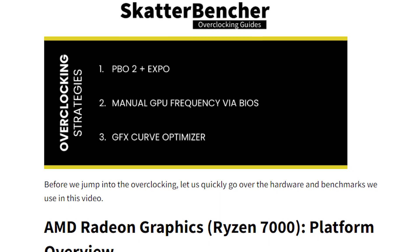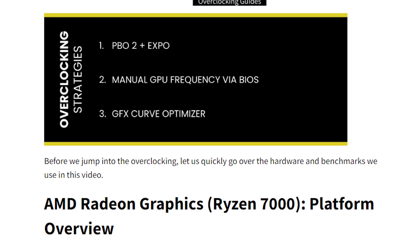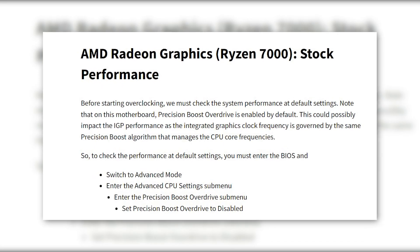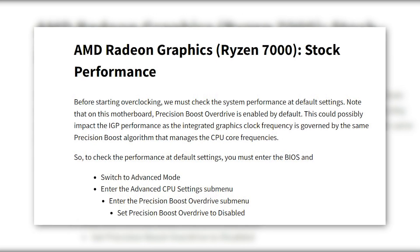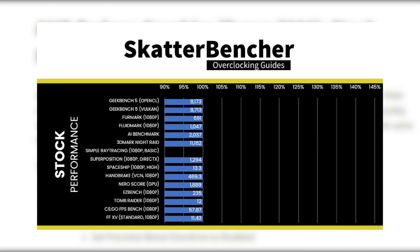In the test, he explains all the settings he did before benchmarking the iGPU, and then later compares the results after overclocking. Everything was first benchmarked on the stock settings, with PBO disabled, as it controls the clock speeds of both CPU and iGPU automatically. As you can see, the chart shows the performance numbers in various applications like Geekbench, Furmark, Handbrake, etc.